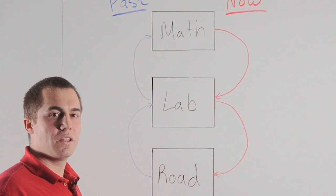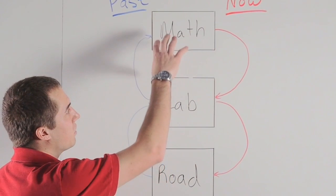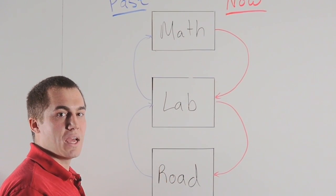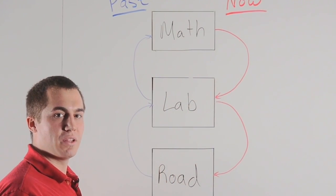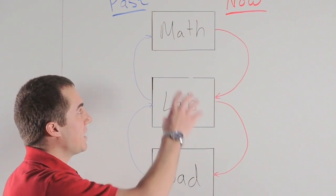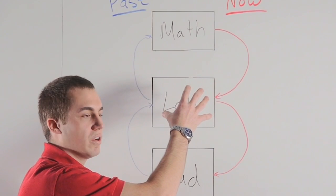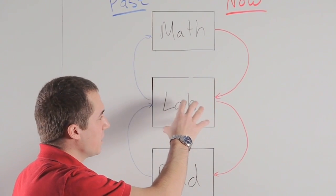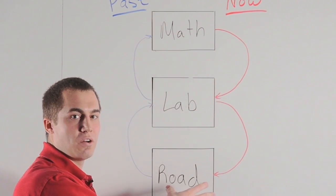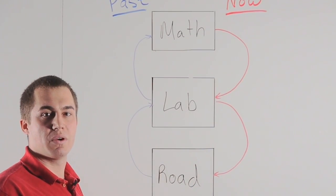dSPACE has provided the OSU team a hardware-in-the-loop simulator. The simulator allows us to do mathematical models and laboratory experiments on their simulator and streamline the vehicle development process by testing the mathematical models on an actual hardware simulator that takes the place of a vehicle. This allows us to get software into the vehicle quicker and much more reliably.